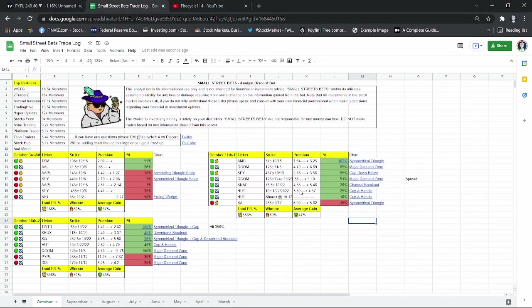You guys can get my trade log — every single trade that I've alerted — link in the description. We're going to have some horrible weeks like we did at the start of the month, and we're going to have some amazing and great weeks. But overall, if you enter in all of these plays, you will be profitable. And I also want to go over position size in this video.